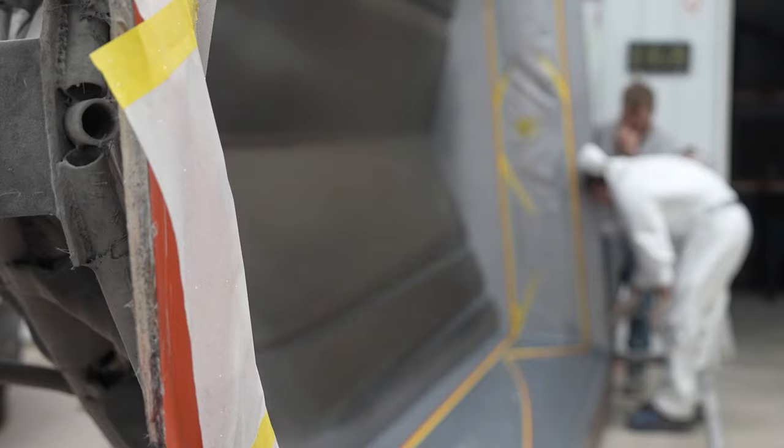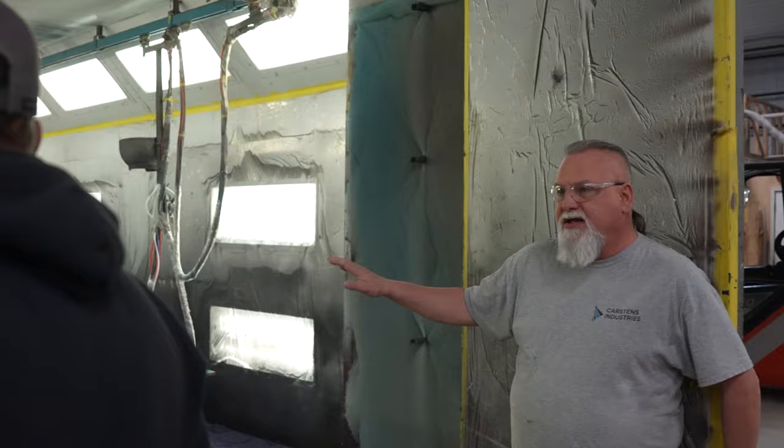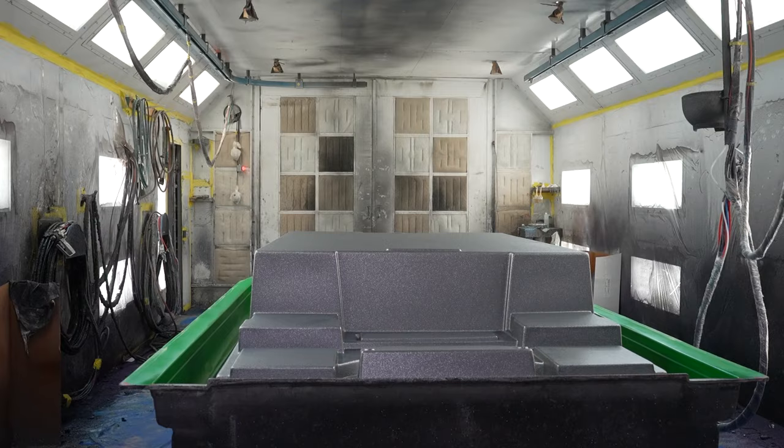They'll go through and take certain sections off at a time in a certain order so they'll get your pin stripes on there just the way you want them — different colors. And in the very end, they'll put a barrier coat on there, just a protective coat, so that when we're doing our rolling over there, nothing goes down into the gel. We build them as a set — this is the deck that will match up with that hull. We build them on the same day together so that it's the same paint, so there's never any differences or variations.